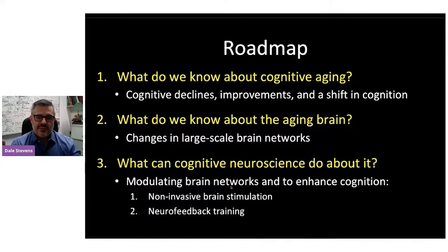Once we talk about changes in behavior and the brain with aging, what can cognitive neuroscience do about it? I want to talk about some of the experiments and initiatives we've been working on in my lab, where we're trying to modulate brain networks using the tools of cognitive neuroscience to enhance cognition. One stream of research uses non-invasive brain stimulation — transcranial magnetic stimulation. Another line of research is what we call neurofeedback training.